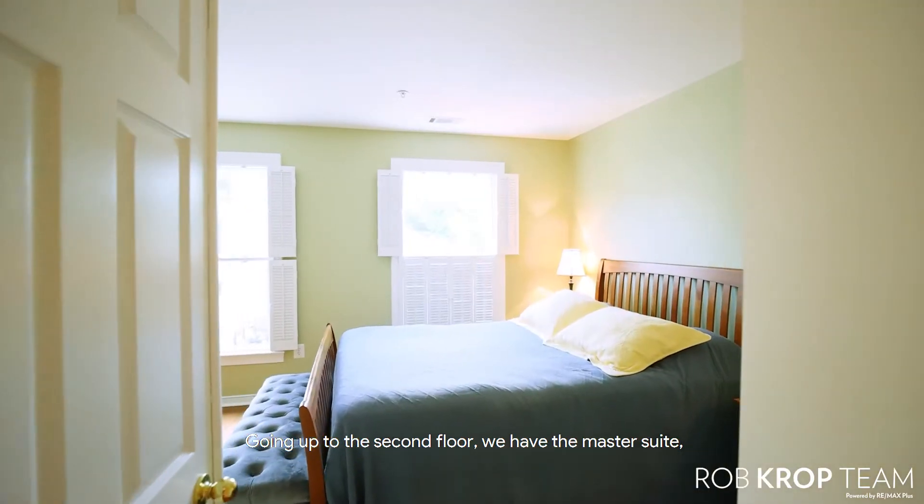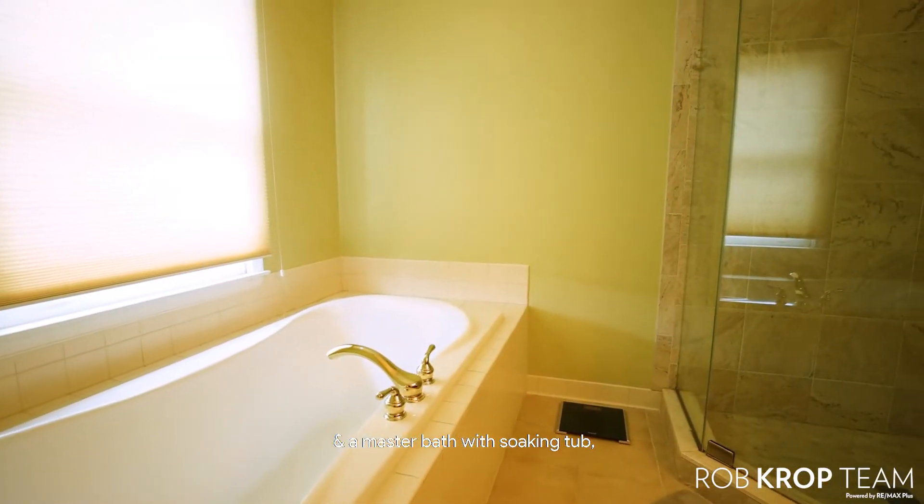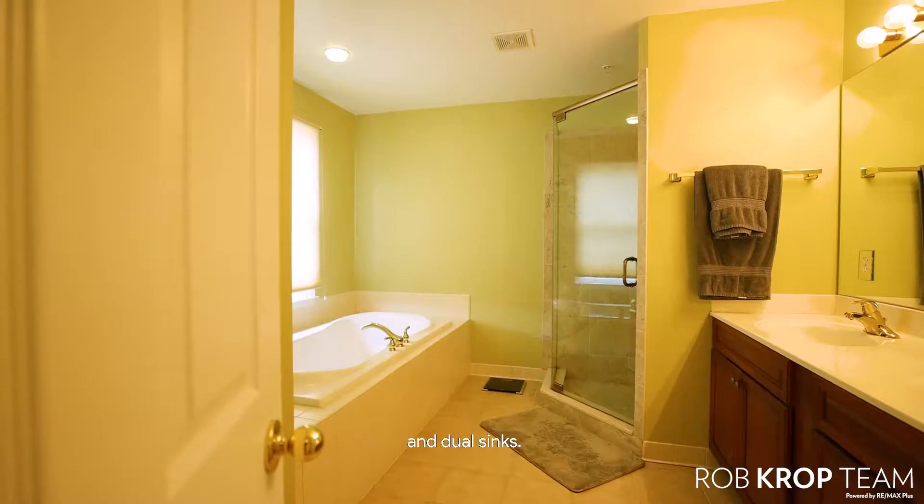Going up to the second floor, we have the master suite with two large walk-in closets, and a master bath with soaking tub, separate shower, and dual sinks.